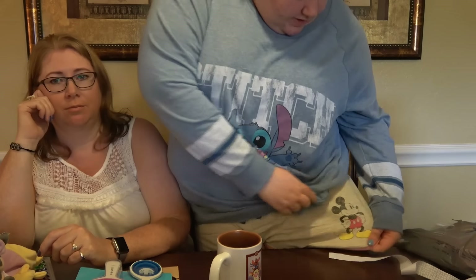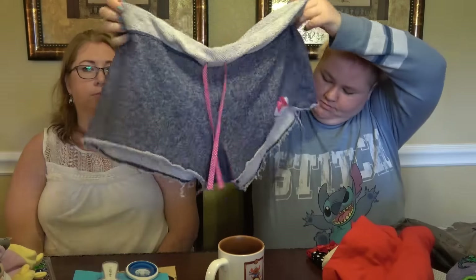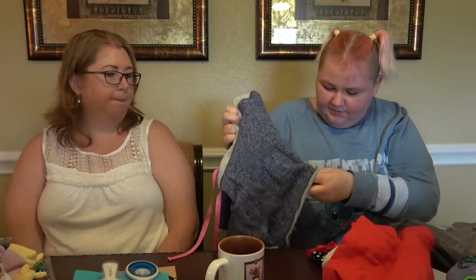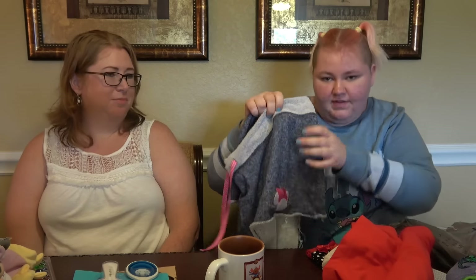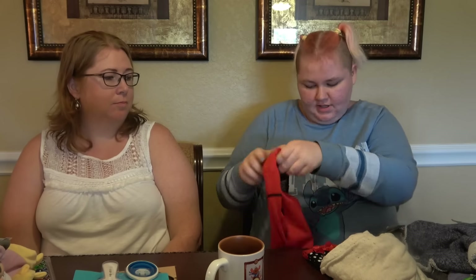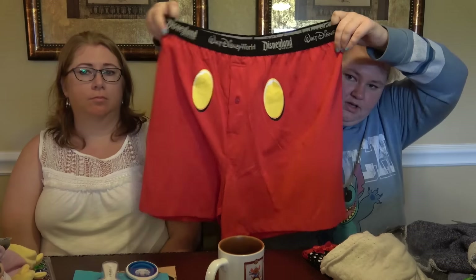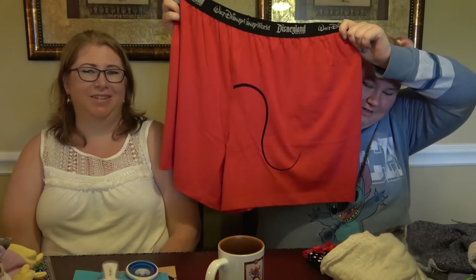Clothing-wise, I've got a Stitch top — it's cute and just a long top. I've got pyjama shorts with Mickey on them and a pink hem. I've also got another pair of pyjama shorts with Minnie on them. And I bought boxer shorts that have the Mickey logo on them — they have a little tail on the back which I didn't realise, but it's pretty cute.